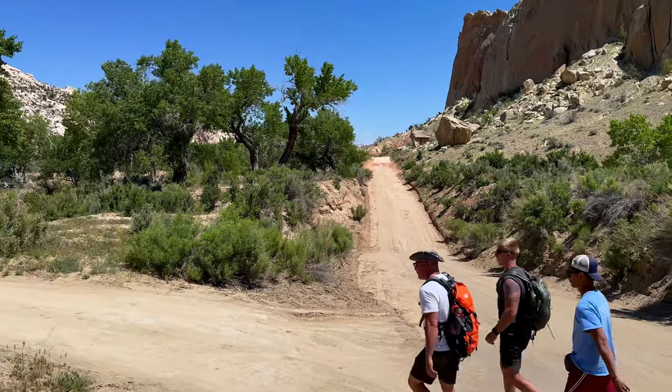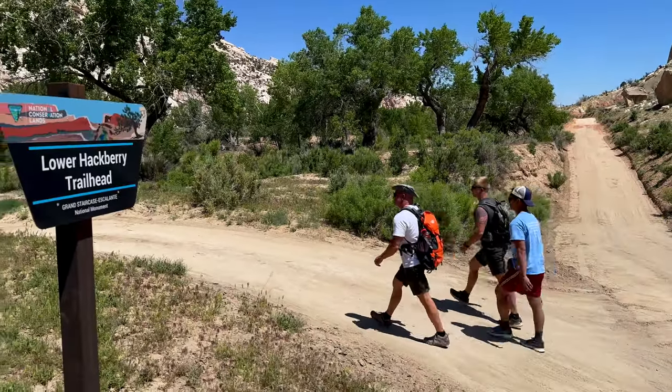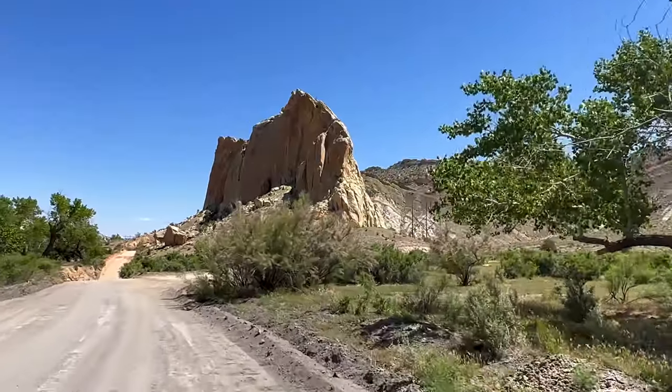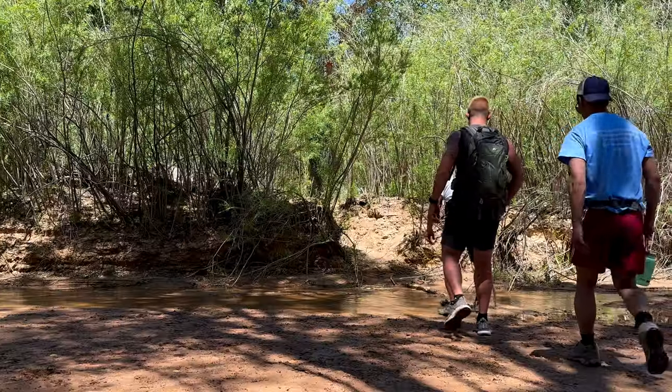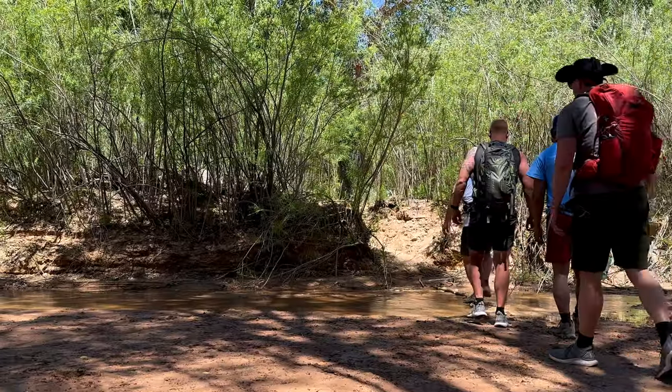Hackberry Canyon and Yellow Rock — those are our two destinations on this hike. Hackberry Canyon, four-mile round trip. Yellow Rock, 2.5-mile round trip. There is a pull-off on the road and a parking lot, and the trailhead is right there to both of these locations. We're going to cross a little stream right here and get on our way.